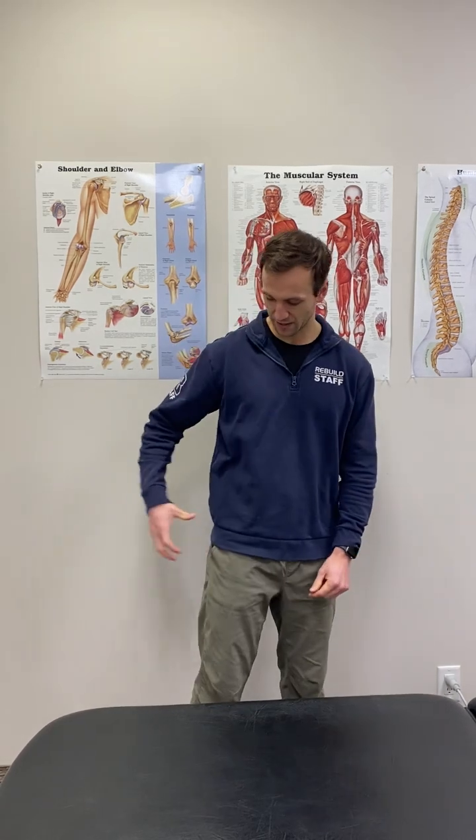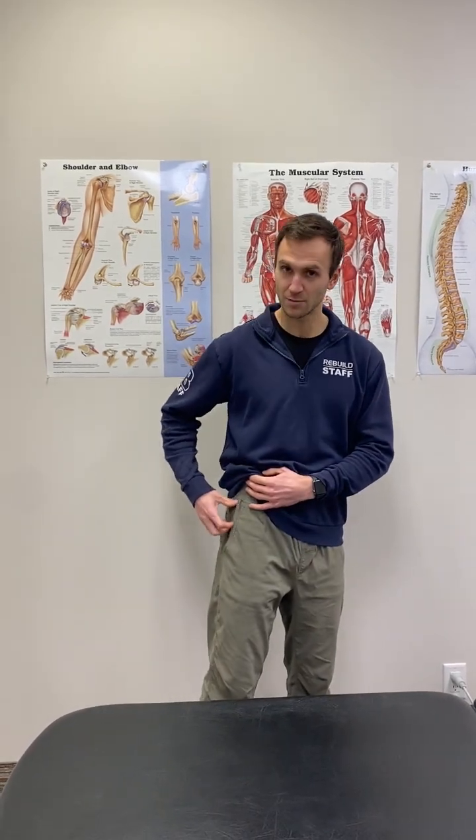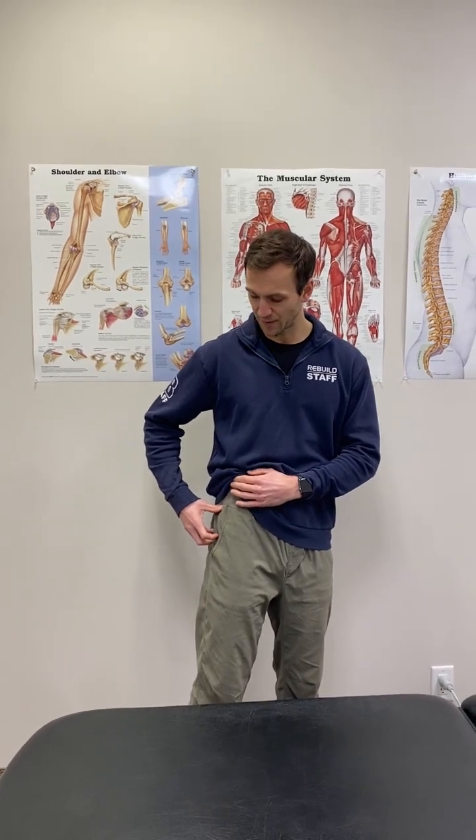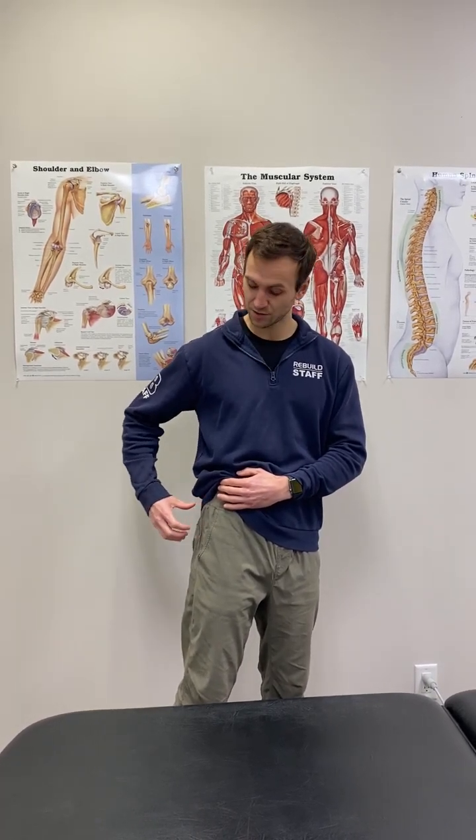Somebody with this condition will complain of pain over the outside of their hip, in that bony prominence area we call the greater trochanter. They also might complain of pain either just above or just behind that bony prominence in the tendons of the TFL muscle, glute med muscle, glute minimus muscle, and glute maximus muscle.